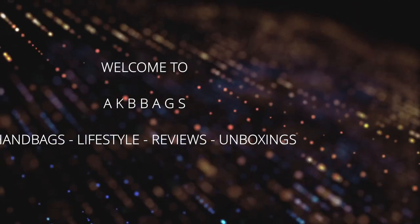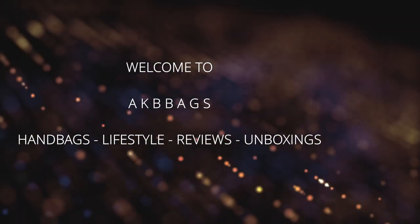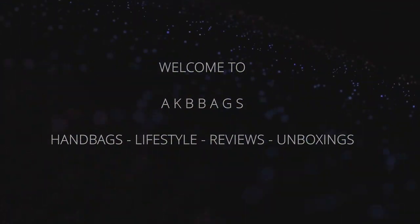I'll put all the links down below along with the store link for everything. I got a bag and two accessories. If you're interested, plus a discount code — the code is KB5OFF. I'll put it up on screen and down in the description box. This came from China and took about 10 to 14 days to arrive.